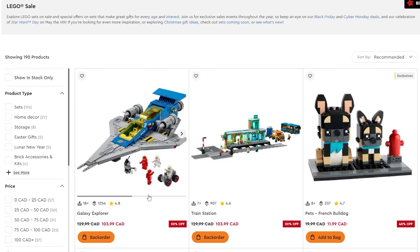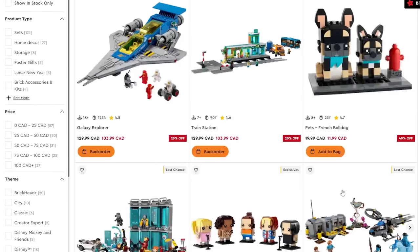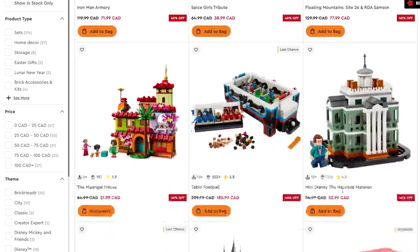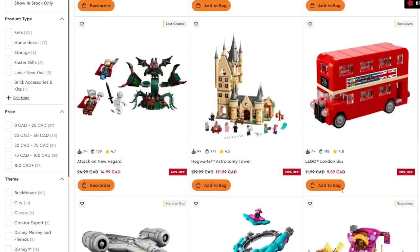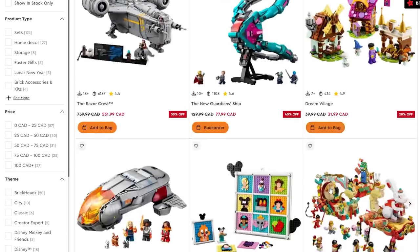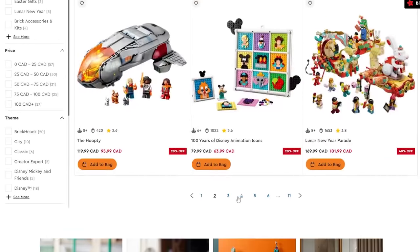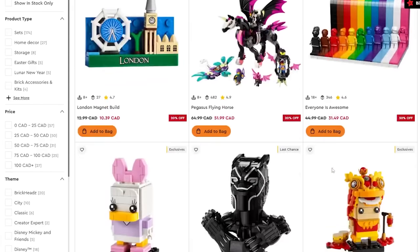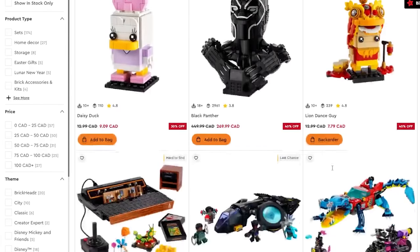Some things weren't in this video, such as the Galaxy Explorer — they didn't have that in store. All the Brickheads have crazy deals, like 40% off. Clearly a bunch of this stuff is retiring relatively soon, so to get deals like this is pretty good. There's just a lot more stuff online than what I saw last night — I'd highly recommend scrolling through this sale page because it's actually pretty legendary.